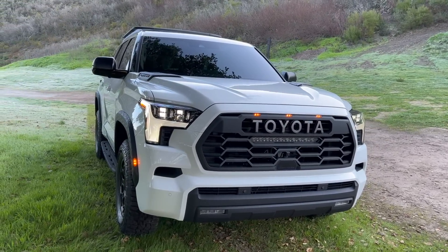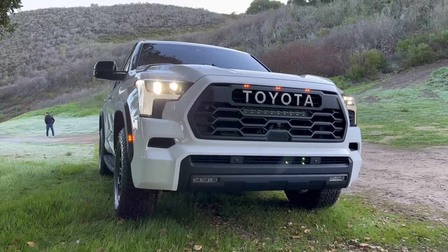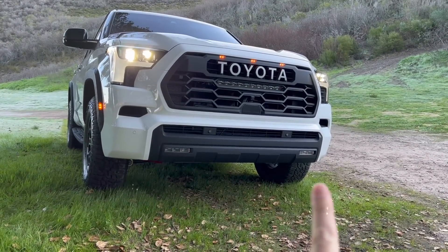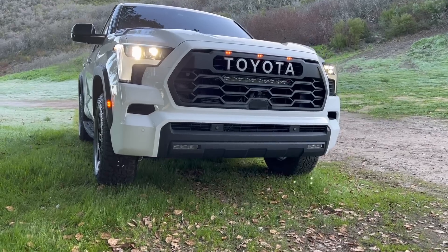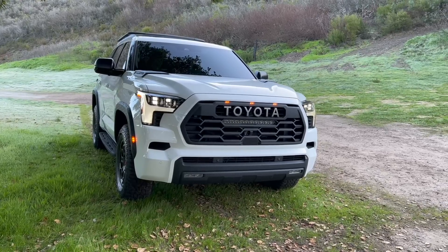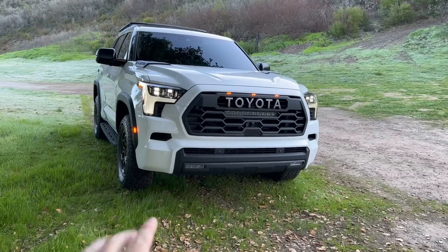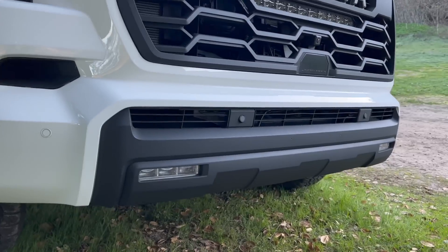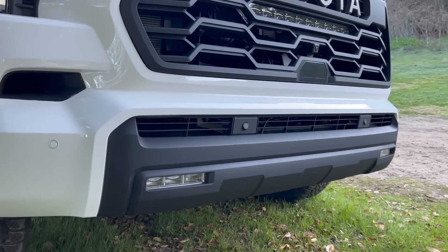Let's start with the front. It looks like a 4Runner kind of with the grille, looks like a RAV4 a little bit down here, looks like a Tundra obviously on this side of the truck. Very nice menacing front end, and I like how it's not too much like the Tundra with what people are calling the handlebar mustache. This actually looks like a proper grille — everything is uniform and tied in.